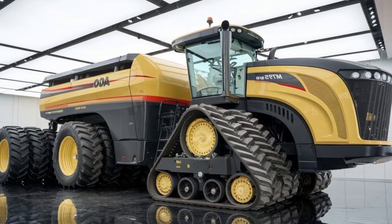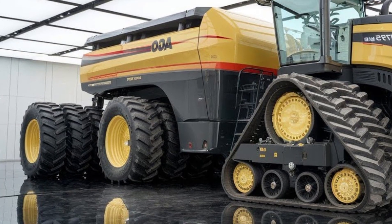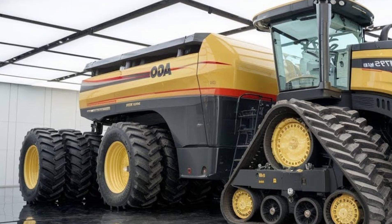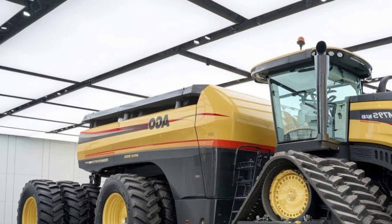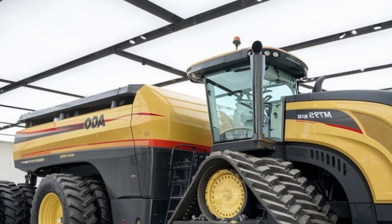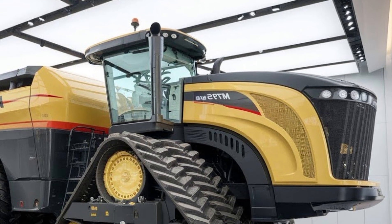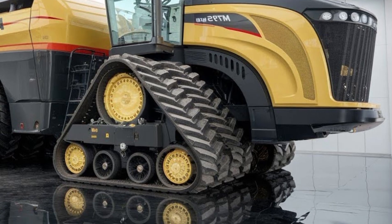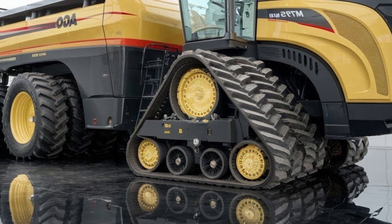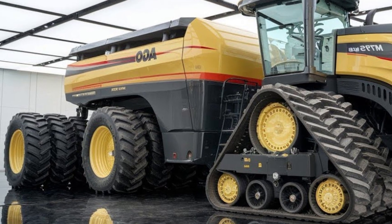The power takeoff (PTO) is versatile, supporting 540 and 1000 RPM, providing compatibility with a wide range of farm equipment. AGCO has made operator comfort a priority in the MT9758 — the spacious cab is equipped with air suspension seats, climate control, and an intuitive control layout. Visibility is excellent from all angles, which enhances safety.